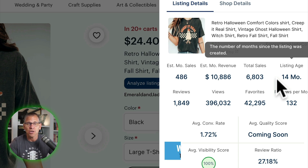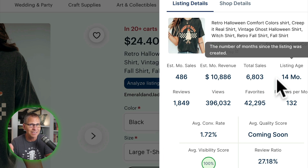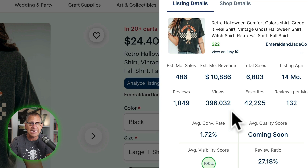This one is clearly a great seller, even though right now it only sold nine in the last 24 hours. This is why you want to look at how many sold in the last 24 hours first, but then drill deeper using Everbee — because on the surface it might look like only nine yesterday, which is good but not fantastic. As we get closer to Halloween, these numbers will start to tick up because it has history. And check this out: 42,295 favorites and 396,032 views — that's pretty crazy.